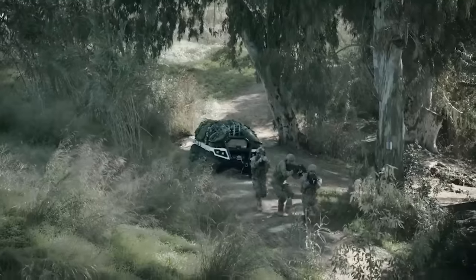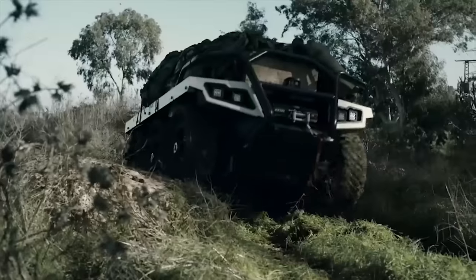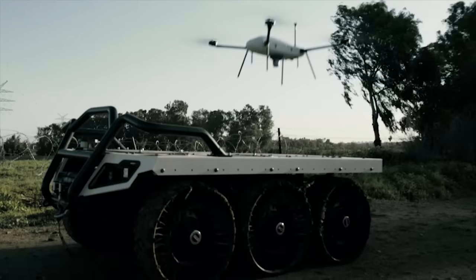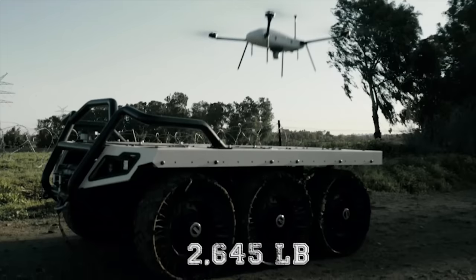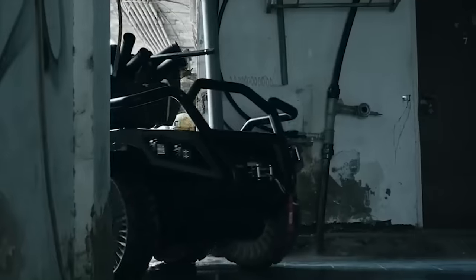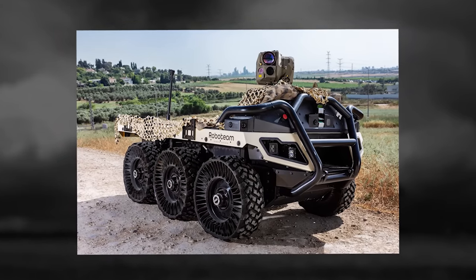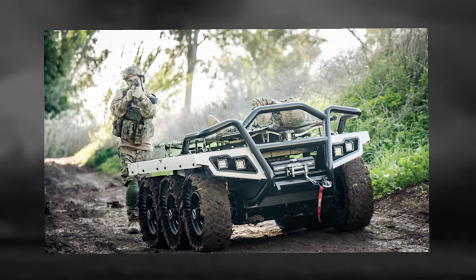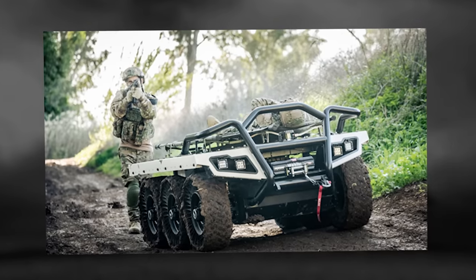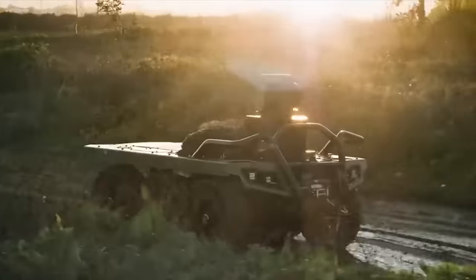Rook. The Rook is a 6x6 unmanned ground vehicle designed and developed by Israeli companies Elbit Systems and Robo Team. It is a multi-payload vehicle capable of carrying up to 2,645 pounds (1,200 kilograms) of payload while maintaining maneuverability and transferability. The plug-and-play payload architecture enables seamless integration of different payloads. Camera payloads provide 360-degree high-definition real-time day and night video feeds. The Rook can be used to deliver supplies, logistics, and support casualty evacuation missions.